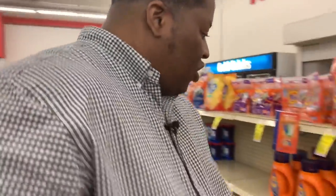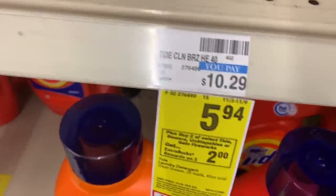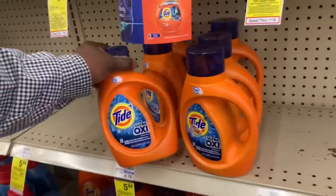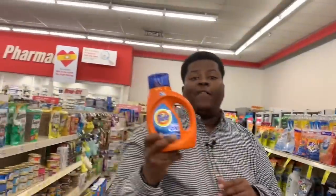The second deal: there's a promotion where when you buy two select Tides or Downys, you get back a $2 ExtraCare Buck. So we're going to grab a bottle of Tide, the 40 ounce — $5.94, this is the Ultra Oxy — we'd prefer the original but we'll take it. Throw it in the cart.